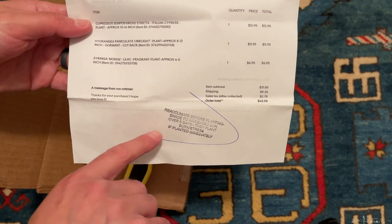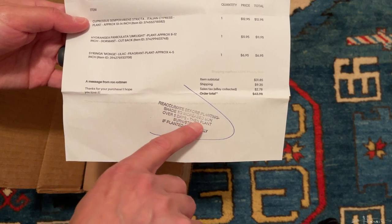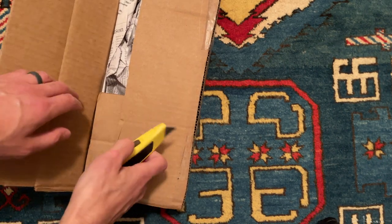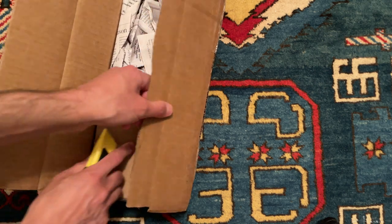They say to reacclimate before planting, shade to increased sun. Fortunately in the springtime it's going to be easier because it's not quite as hot, although it was a hot day today and we have an afternoon thunderstorm.